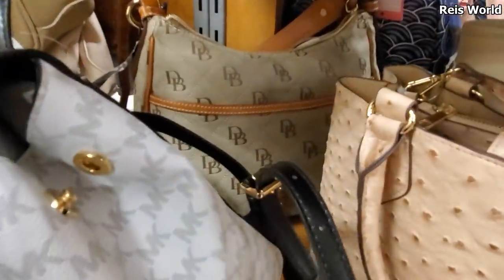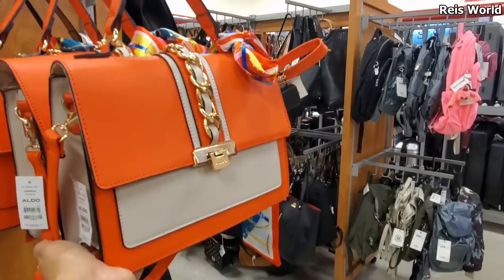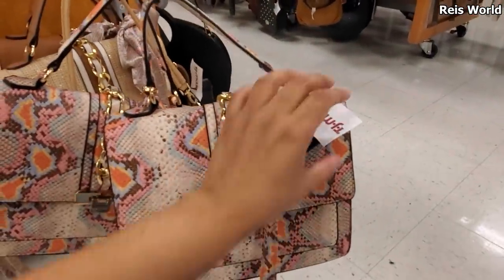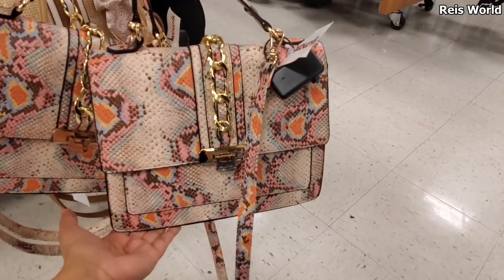They have a Dooney and Burke in the back for $35. Love Aldo. They do have it in bright orange and you do get that scarf. Down here at the bottom I found another one, which is so cool for only $35. If you go into the Aldo store or DSW, we're talking about $55 and up.